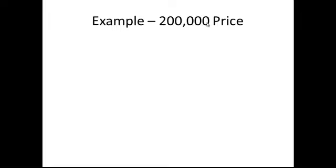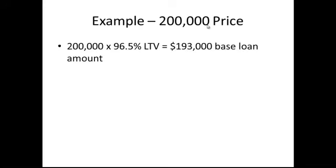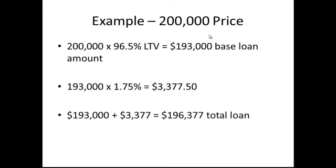$200,000 loan — a pretty common price point for an FHA loan. With our 3.5% down, the number you always want to keep in the back of your mind is your customer needs a minimum of $7,000 to purchase this property. That gives us a loan amount of $200,000 times 96% LTV, which is a $193,000 base loan amount. To calculate our upfront mortgage insurance, we take $193,000 times 1.75%, which comes out to $3,377.50. We add that in because it's financed into the loan, making our total loan amount $196,377. We don't do loan amounts in cents, so the customer will pay $0.50 out of pocket at closing, and the remainder — $3,377 — is financed into the loan. That $196,377 is the total loan amount the customer will be paying back over the 30-year term.